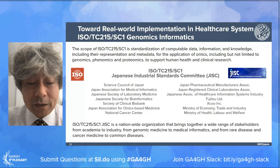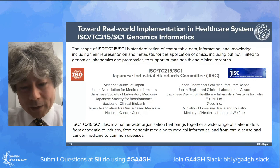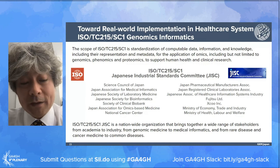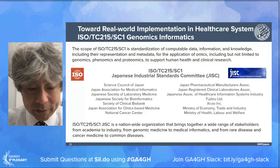Implementation in the healthcare system is of course important for promoting real-world implementation. GA4GH standards are de facto inform standards. On the other hand, ISO standards are enforceable international standards - each country is required by the WTO to comply with ISO international standards. ISO TC215 SC1 is the new subcommittee for standardization of clinical genomics and phenotypes in the healthcare system. The scope of SC1 is standardization of computer data, information, and knowledge - including their representation and metadata - for the application of omics including genomics, phenomics, and proteomics to support human health and clinical research. In Japan, we established a new national committee, the SC1 Japanese Industrial Standard Committee, bringing together a wide range of stakeholders from academia to industry, from genomic medicine to medical informatics, and from rare disease to cancer medicine.